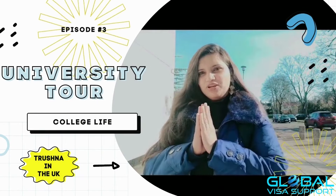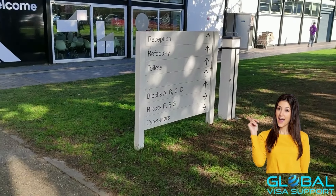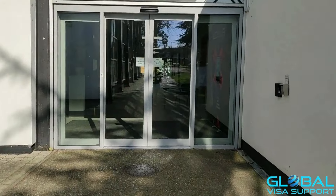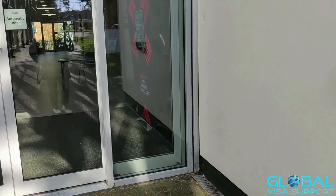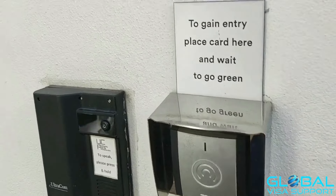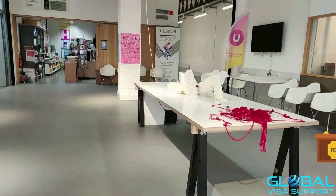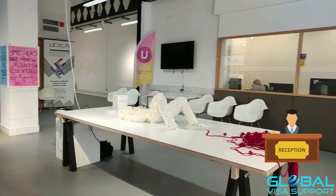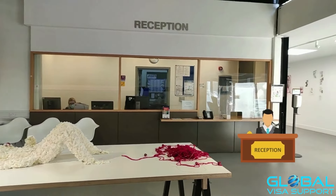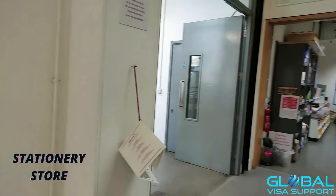There are signs and indications given for anyone coming new to the campus. Here is our reception, and there are other buildings for the architecture and interior department. For security purposes, we always have to scan our ID. As a student we have access, and for visitors they provide a different card.